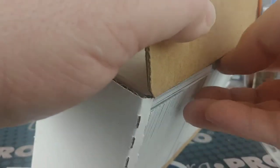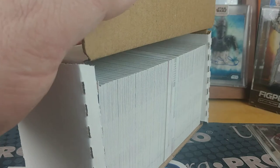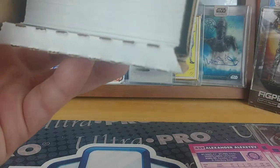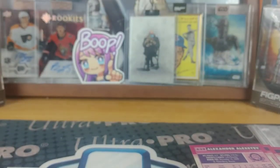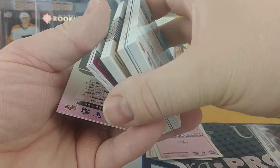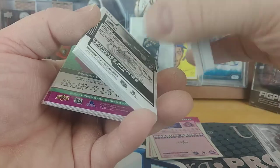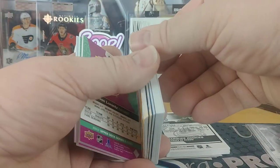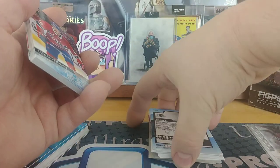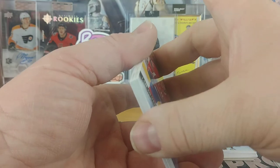That looks like that's just all base. Try to get the other chunk of base out of the way and then get to the middle. I think that's all just Series Two. So we've got some Marquee Rookies on that side, Dazzlers, Portraits, the OP Chi, Marquee Rookies, the Blue Marquee Rookies — and here's the rest of the Young Guns.